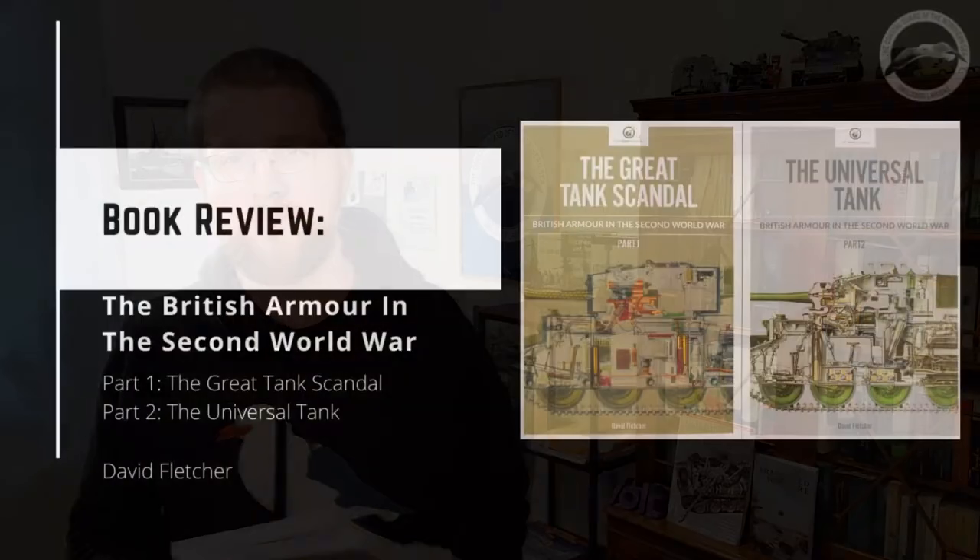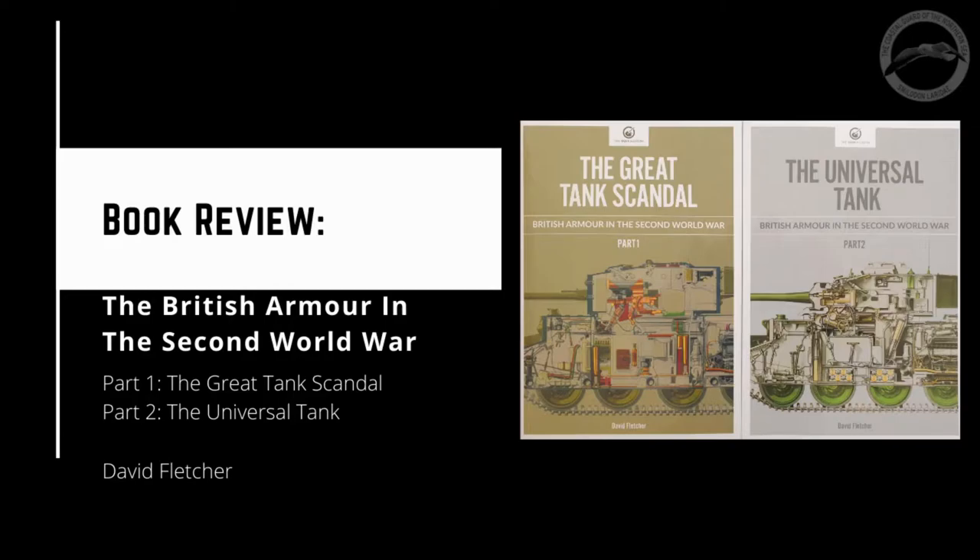When was the last time that a book about tanks made you laugh? Hello friends of Paperbound Knowledge Transfer and welcome to another book review on my channel.